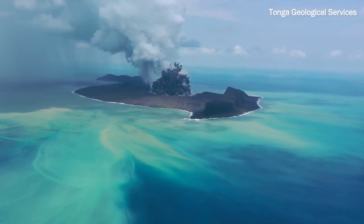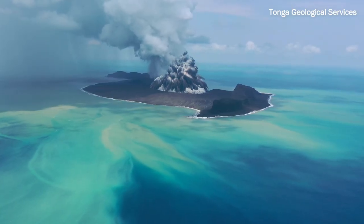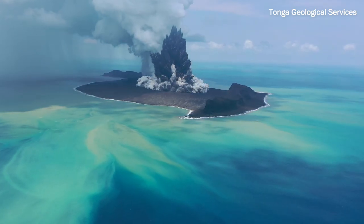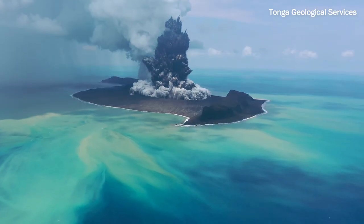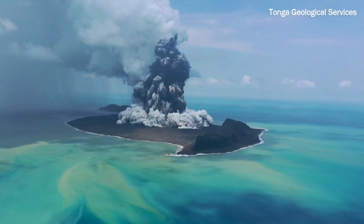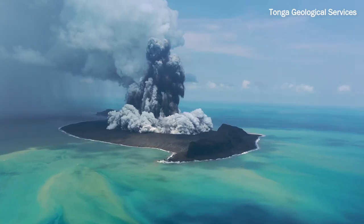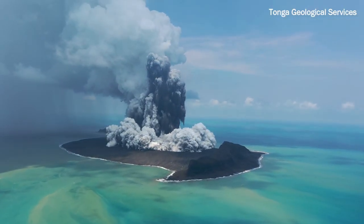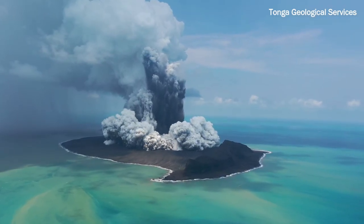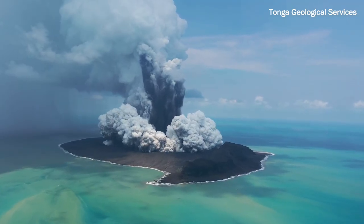Hunga Tonga literally increased the total amount of water in the stratosphere by 10% — one volcano, one eruption in one day increased the amount of water in the stratosphere by 10%. So there are real questions about whether Hunga Tonga has impacted the ozone hole. We don't know because that water vapor is now in the stratosphere and it'll be there for many years. The water vapor went up — it'll have an impact on the ozone hole next year, not this year because it didn't get into the vortex, but next year it probably has a big impact.